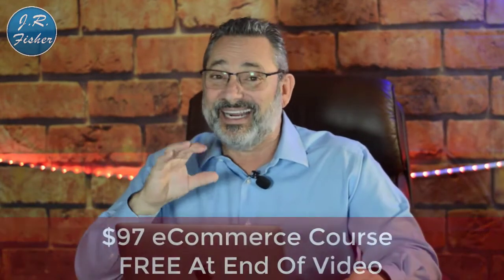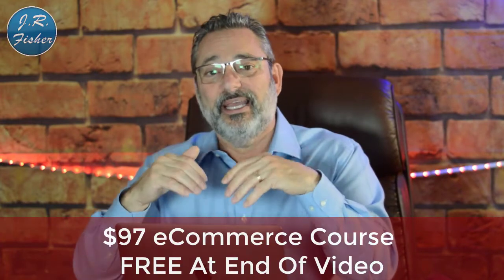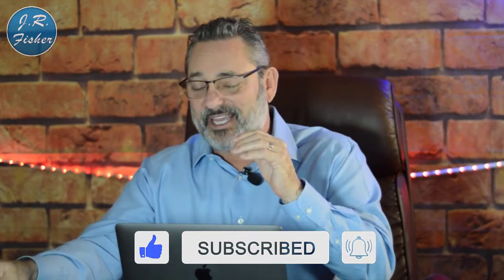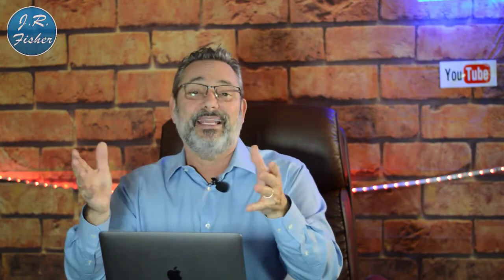I put together a course — it's a $97 course — however, for watching this video you can get access for free. Look down in the description for a link to a free e-commerce course; you don't need a credit card. Make sure you subscribe to this channel and turn on all bell notifications next to the subscribe button. That'll allow you to be part of the VIP family — you'll be notified every time I upload a video or go live.